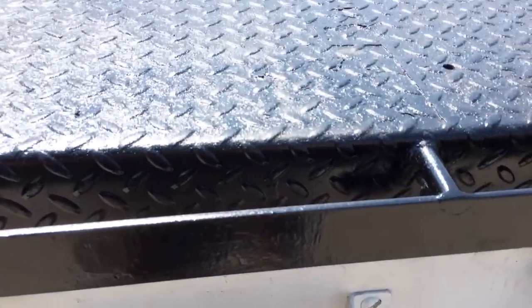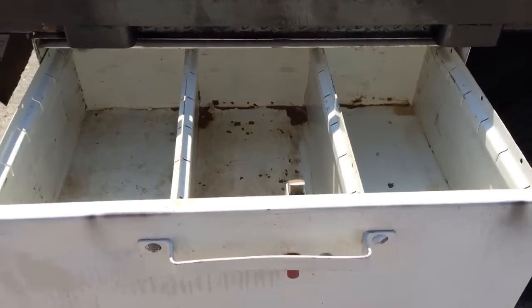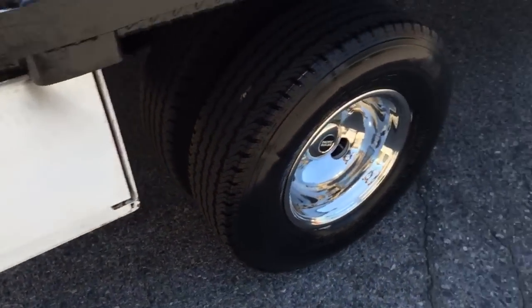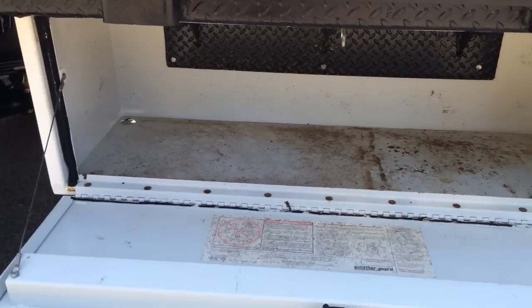There's a box right here. You got these little keepers right here you have to put up. That box is in really good shape.